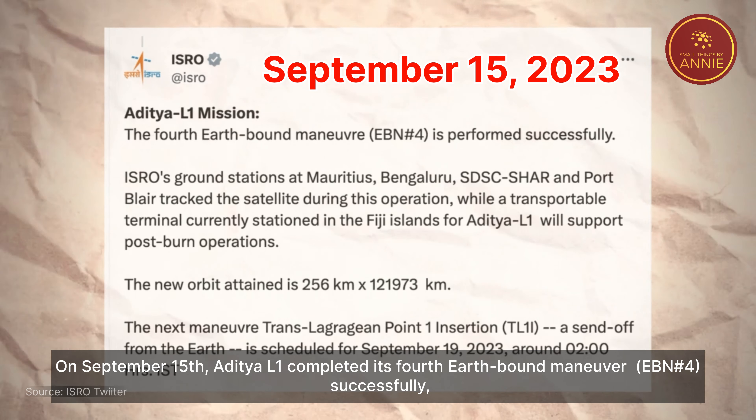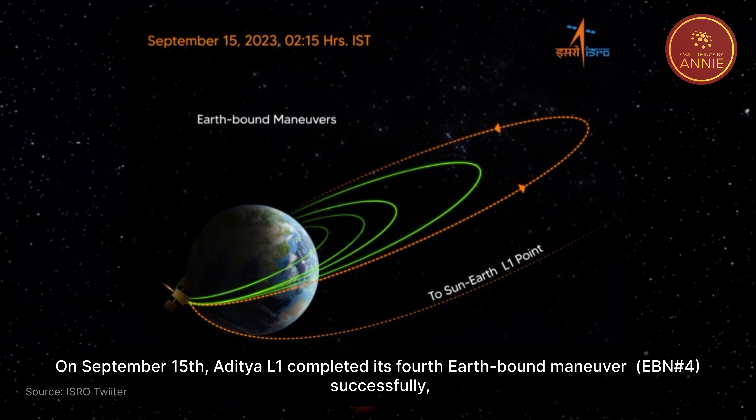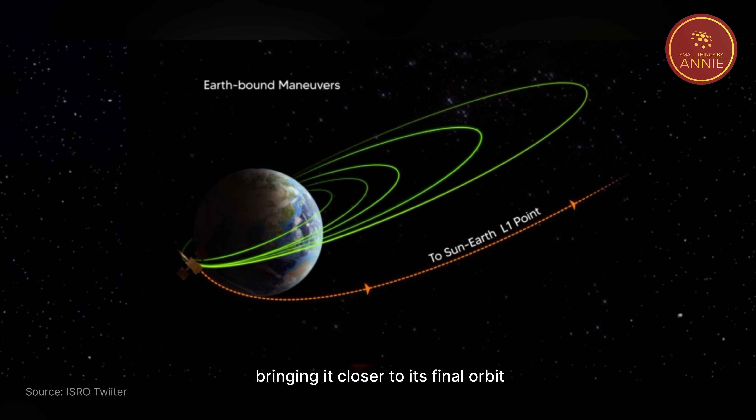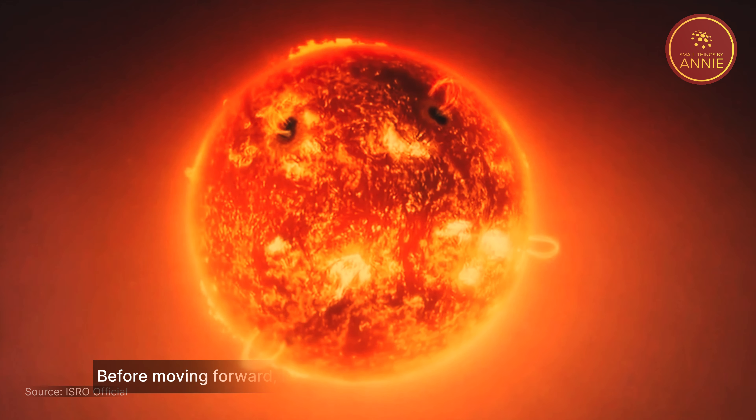After that, Aditya L1 completed its 4th Earth-bound maneuver successfully on September 15th, bringing it closer to its final orbit.